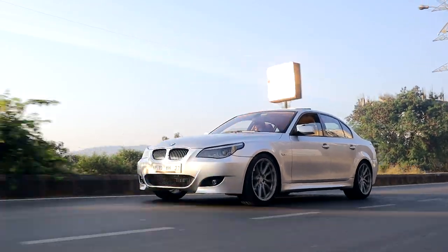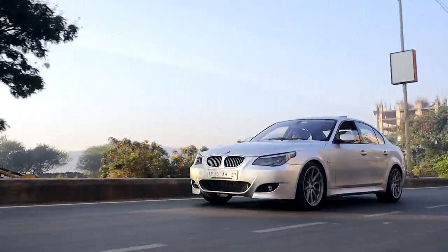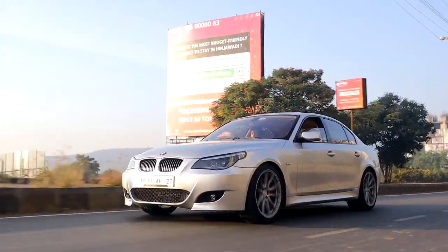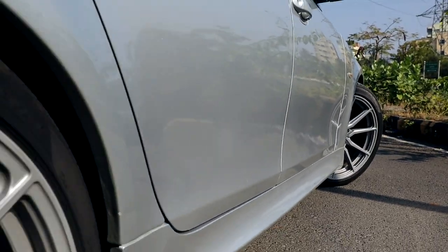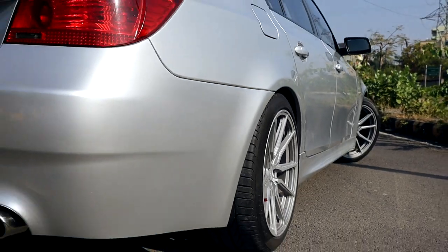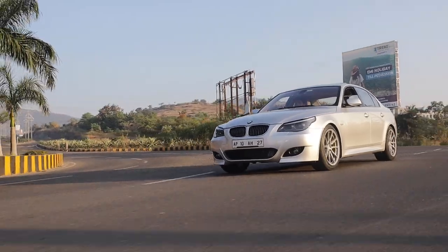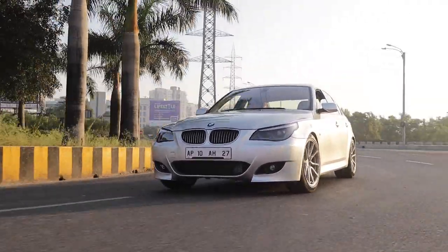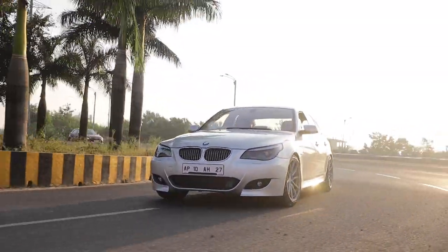Since the 550i doesn't come with the special adjustable M Sports suspension, the owner has fitted Bilstein B12 Pro shock absorbers, and it absolutely changes the way this car drives. Stuck onto the suspension are some really lightweight and one of the prettiest sets of rims I've ever seen — Vossen HF3s — wrapped in Pirelli P Zeros which give this car so much grip.